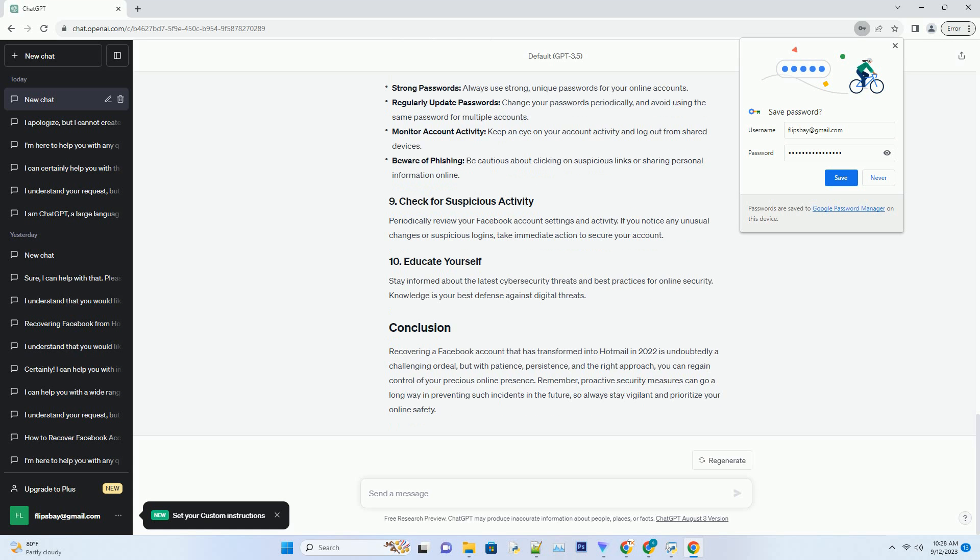After completing the recovery process, you'll need to wait for Facebook's response. They will review your case and get back to you via email. Be patient — Facebook's account recovery process may take some time. Regularly check your Hotmail inbox, including the spam folder, for messages from Facebook. If you don't receive a response within a reasonable time frame, consider reaching out to Facebook's support team again through the Help Center.